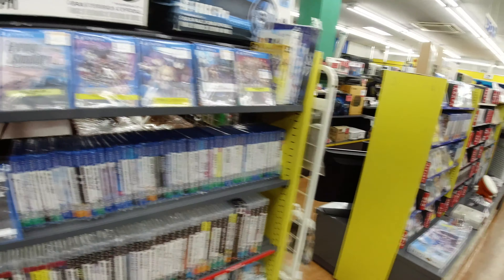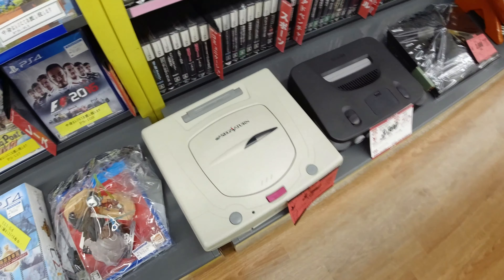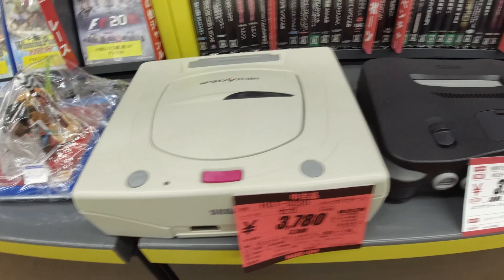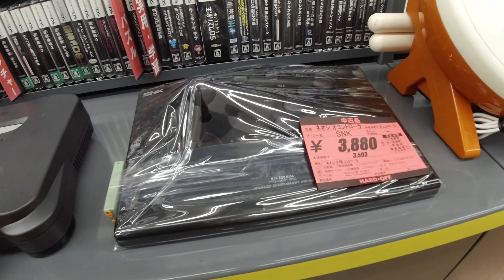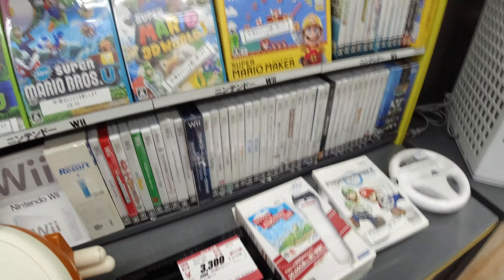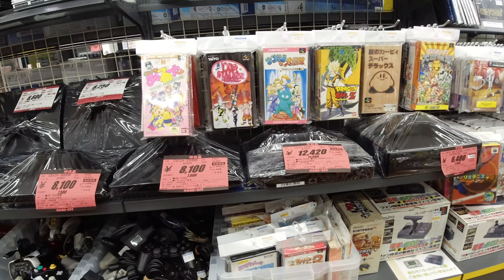There were some more consoles back here that I should film — we got a Saturn here for $35 loose, and beside it there's another N64. And then we also got a Neo Geo AES controller stick — those are really awesome. But yeah, that's about it. Let's head to the junk section and see if we can find something interesting.